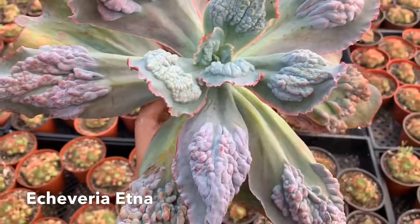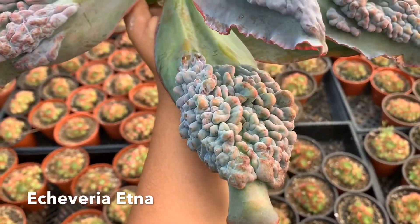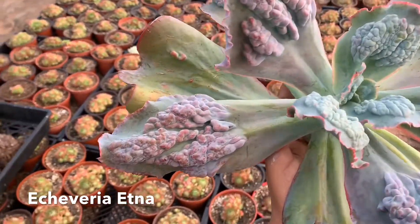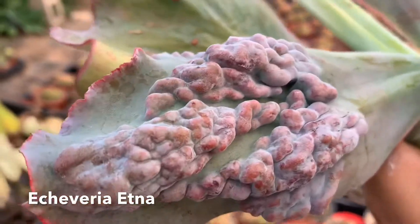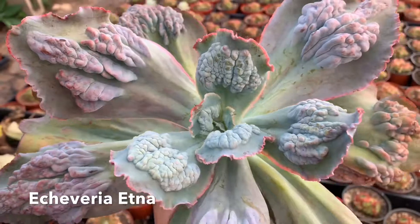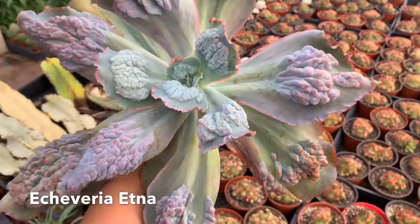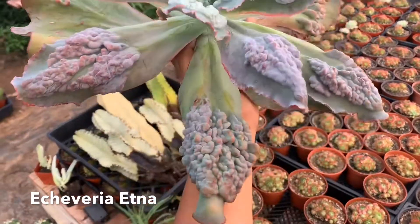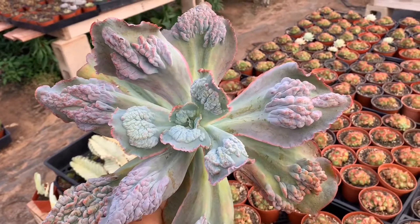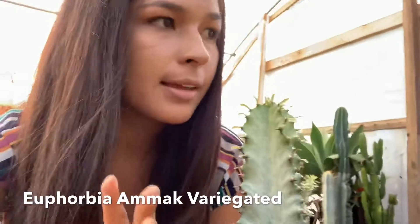Look at the bumps on this — this is Echeveria Etna. This will always be on my list because that texture, like that brain texture it has on every leaf, is just gorgeous. Let me give you guys a little more close-up. This is one of my favorites and I'm sure it will always be — it's my favorite echeveria.